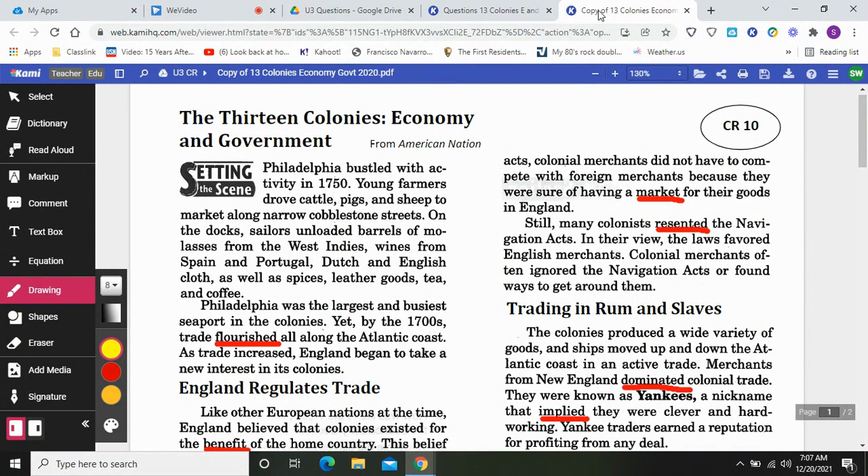Hi everybody. Welcome to your 13 Colonies Economy and Government read aloud. I apologize, I do not have my best microphone, but hopefully you can hear this okay. Economy means how people make money. This reading is going to look at the different ways that people made money in the 13 Colonies, and how the government worked in these 13 English Colonies, which eventually are going to become the United States of America.